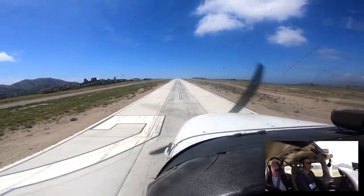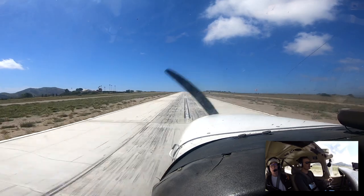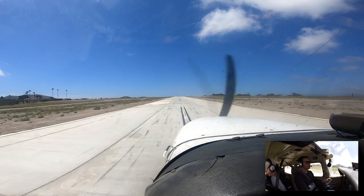Catalina traffic, November 247 Lima, 3.5 miles to the east, descending at 4000. Traffic in sight, will probably be number two, Catalina.